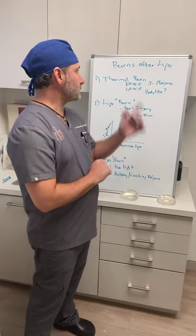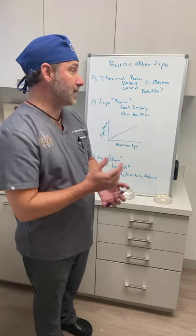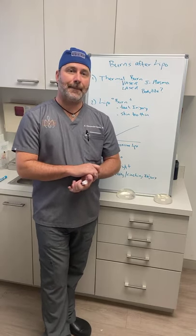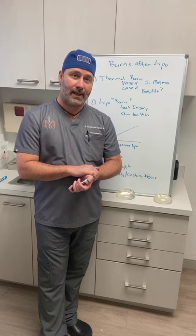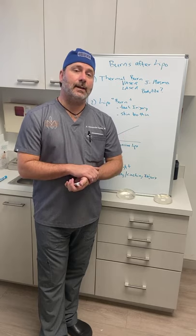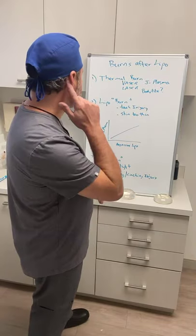Today I'm going to talk about burns after liposuction. Many of you know — you've probably seen it, it's probably happened to you — there is a potential for burns after liposuction. Not all burns are due to the same reason; not all burns are created equal. We're going to break that down so you can understand what can cause a burn and the different reasons why it may or may not happen.